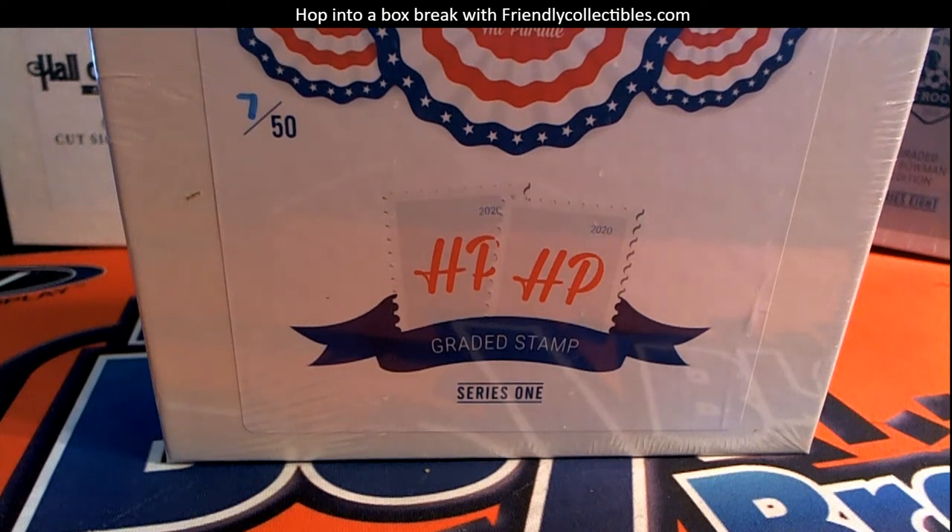Bath Salt Relics 2020. This is Hit Parade Graded Stamp Edition, Series One, and this is number 103. Good luck.